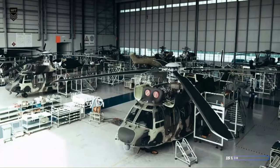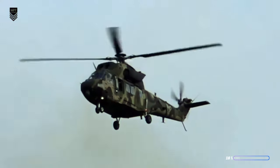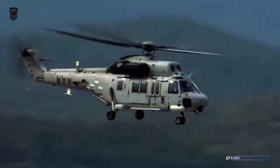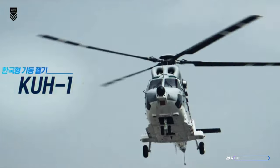Did I mention it can handle the ocean too? Naval variants of the Suryon are patrolling coastlines and securing the seas. This chopper is like a chameleon, adapting to any mission, anywhere. So buckle up, because we're about to take a deep dive into the world of the KAI KUH-1 Suryon. This is more than just a helicopter — it's a game-changer.